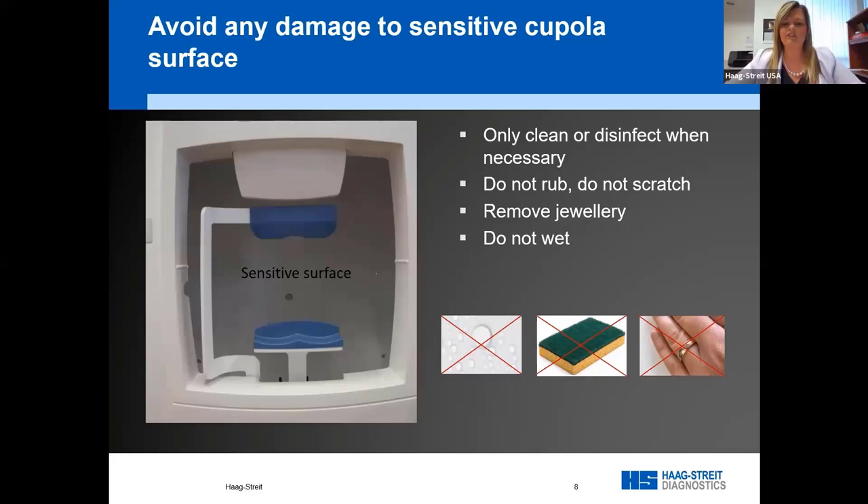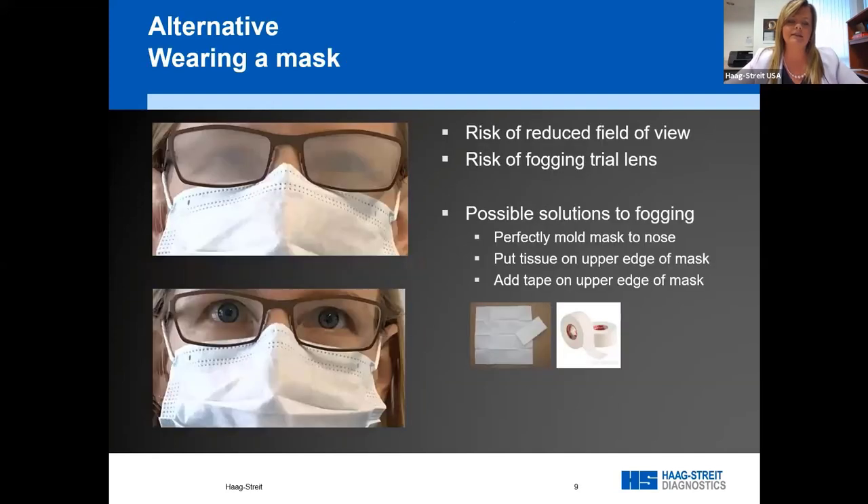We have a few questions coming through from attendees. One asks: what if a patient is wearing a mask during the test? Should we recommend that patients wear a mask during visual field testing?